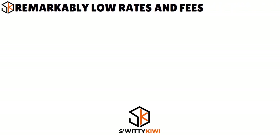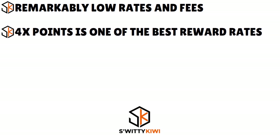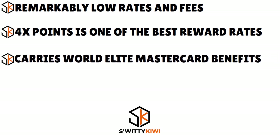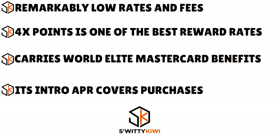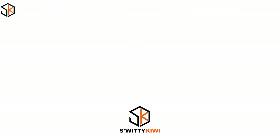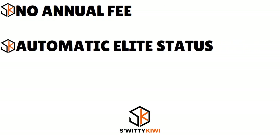Here are the pros and cons of the My GM Rewards Card. The pros: you have remarkably low rates and fees — no annual, foreign transaction, balance transfer, or cash advance fees, and no penalty APR. The 4x points rate is one of the best available for general purchases when redeemed for GM-related purchases. The card also carries World Elite Mastercard benefits, which is impressive for a no-annual-fee card, and the intro APR covers purchases — helpful for large expenses like car repairs.